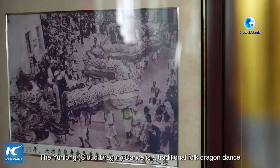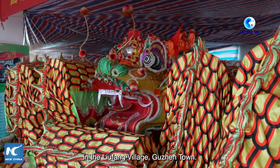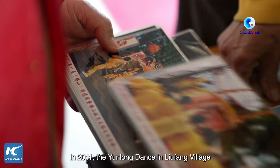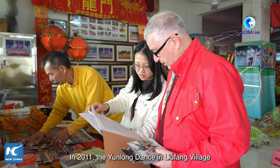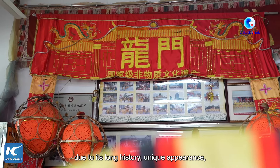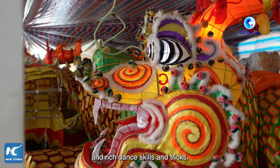The Yunlong Dance is a traditional folk dragon dance that has been passed down for over 300 years in Liu Feng Village, Guzhen Town. In 2011, the Yunlong Dance in Liu Feng Village was successfully included in the third batch of the National Intangible Cultural Heritage List due to its long history, unique appearance, and rich dance skills and tricks.